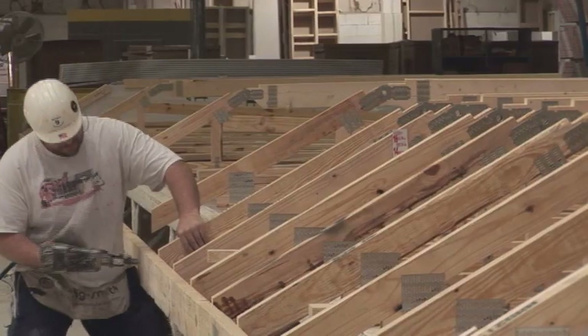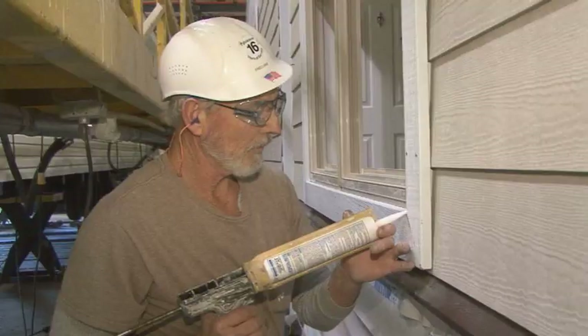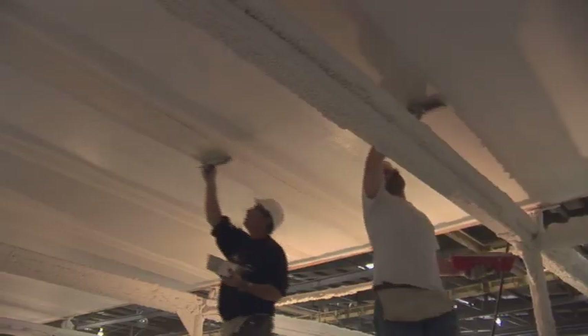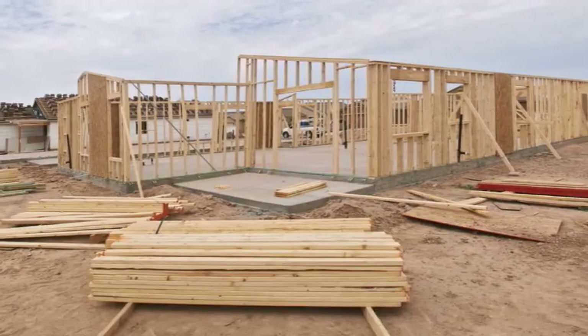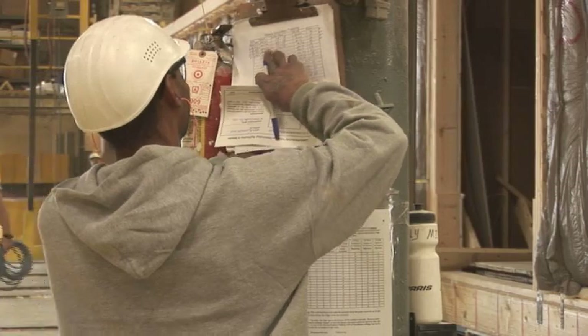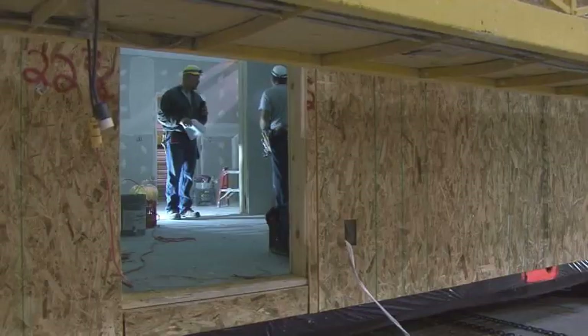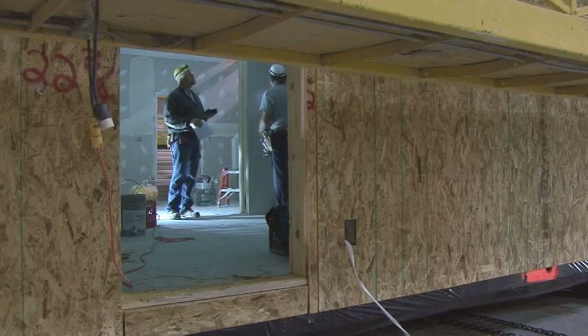Full-time, skilled craftsmen build each module. This ensures quality workmanship. It also avoids late or no-show subcontractors, a problem common to traditional construction.